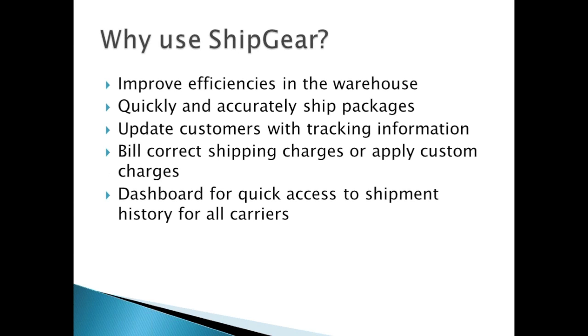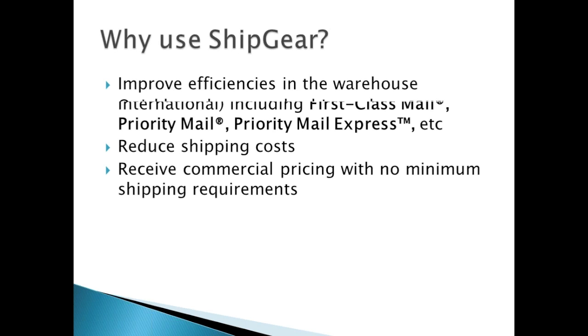Why would you want to use ShipGear in your warehouse? Customers will see improved efficiencies by integrating directly to their orders or invoices inside their accounting system. ShipGear can quickly and accurately ship packages, reduce the chances of an incorrect address, lowering fees or chargebacks associated with wrong address information. ShipGear can also update customers with tracking information back into the order entry system, bill correct shipping charges, or apply custom charges under custom freight rules. Included with ShipGear is a dashboard for quick access to shipment history for all carriers and the ability to run reports on shipping charges.